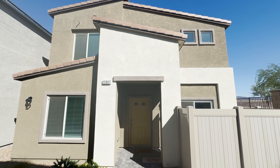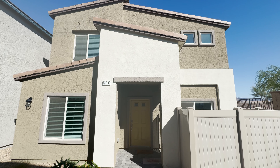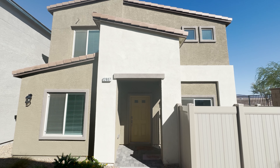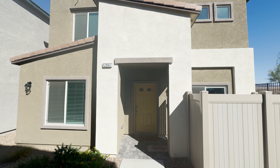Hey, what's up guys, Jason Wheeler with Blue Diamond Realty. I'm over here at 12807 Cambria Dunes. This is a four bedroom, three bathroom house for rent for $2,200 per month.